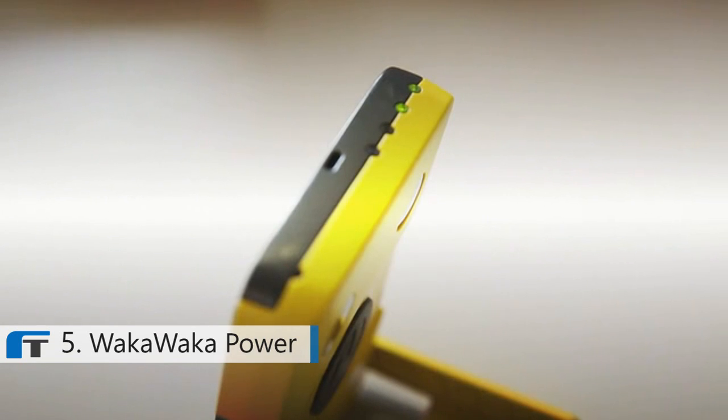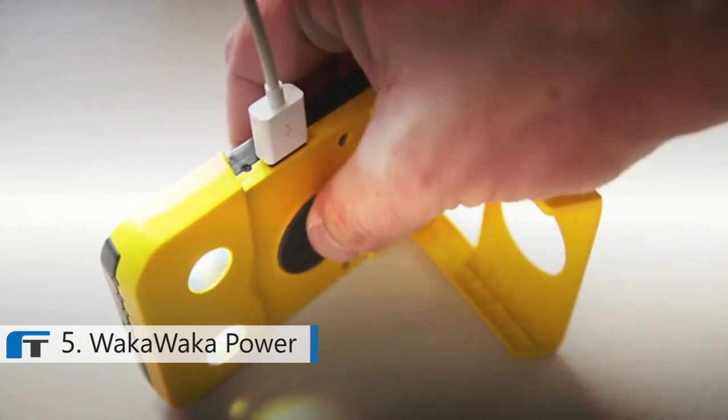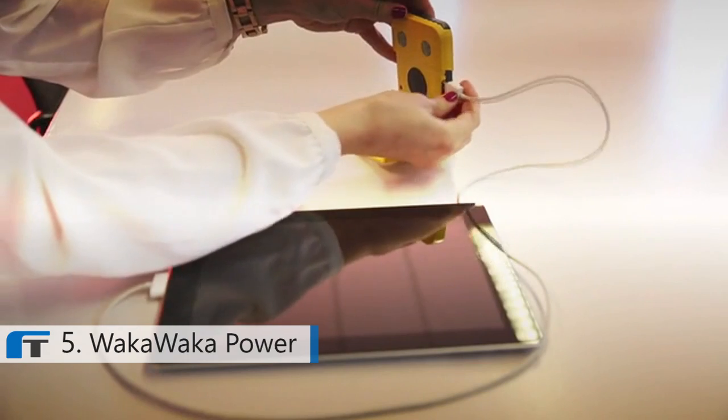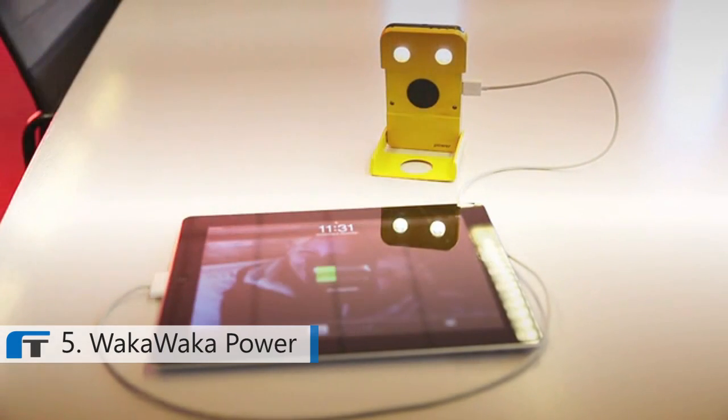The red LED flashes when the Waka Waka is charging — the faster it charges, the faster it blinks. The green LEDs are battery indicators: the more that light up, the more power you have. When you plug in your smartphone, a small indicator LED confirms it's actually charging. Waka Waka Power is a designer product — something you don't mind placing on your desk at work or taking out of your bag during lunch.